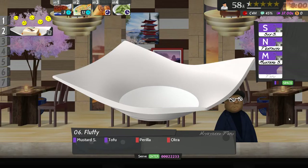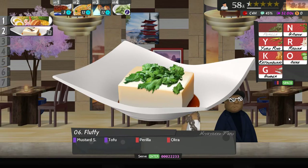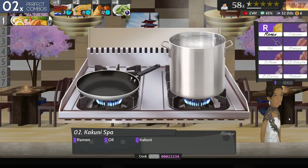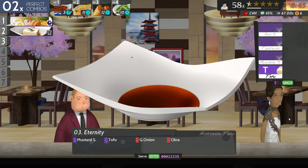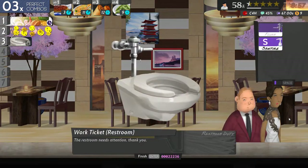Mustard tofu perilla and okra - okay, that was called something... oh god. Kakuni, ramen oil and kakuni. Mustard tofu - that appears to be some kind of tofu dish as far as I can figure out.